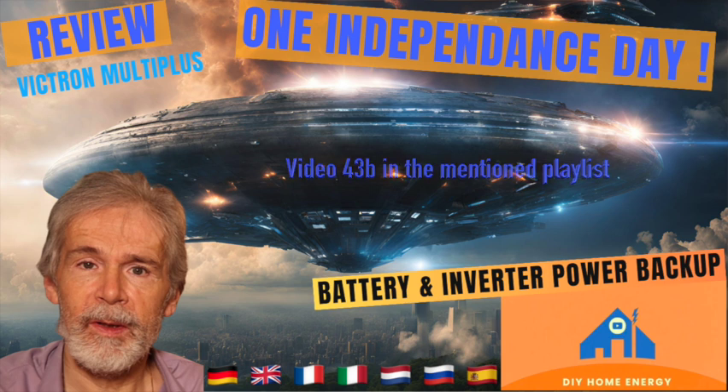My Victron MultiPlus is the second solution. Watch video number 43B, the Victron MultiPlus Charger Inverter Review 2024. If you want a solution that will remain in place, that might be a good idea, because net operators themselves foresee continuing quick growth of demand and difficulties keeping pace.